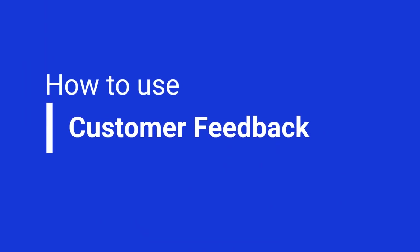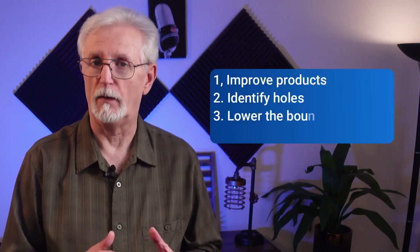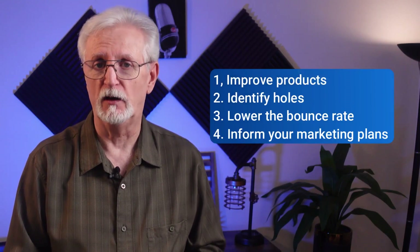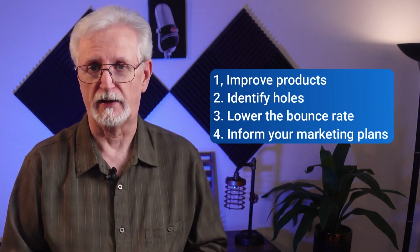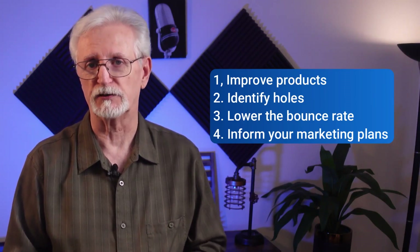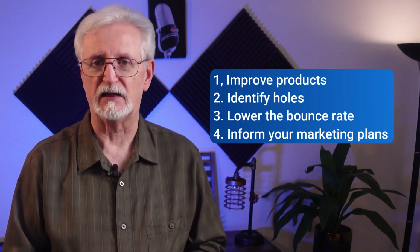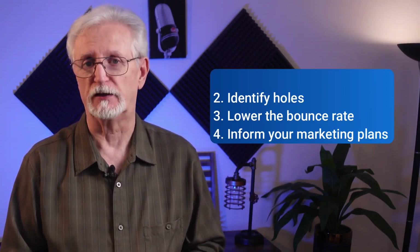Now that you've gathered customer feedback, how do you keep track of it and use it to improve your business? You can use it to improve your existing products or figure out what products your store is missing. If a lot of people are asking the same question, wanting the same item, or experiencing the same issue, you can address it quickly. You can identify the top reasons why people are leaving your site and not making purchases, and take steps to fix those issues. Plus, you can use feedback to decide what to put on sale, what messaging to use in your next email campaign, and a lot more.